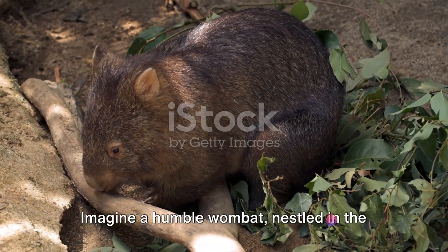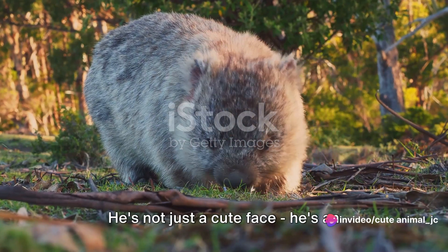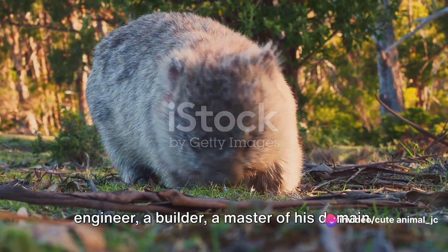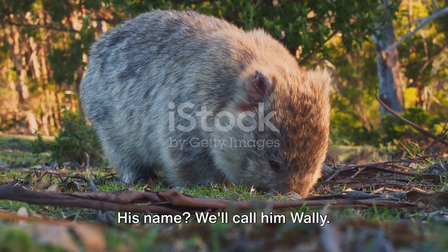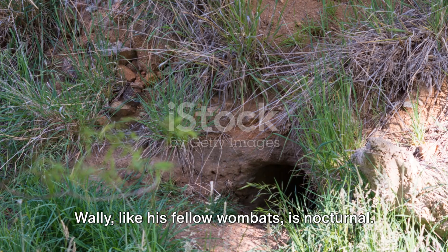Imagine a humble wombat, nestled in the heart of the Australian bushland. He's not just a cute face — he's an engineer, a builder, a master of his domain. His name — we'll call him Wally. Wally, like his fellow wombats, is nocturnal.